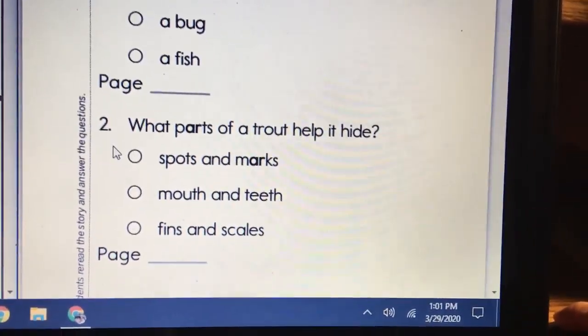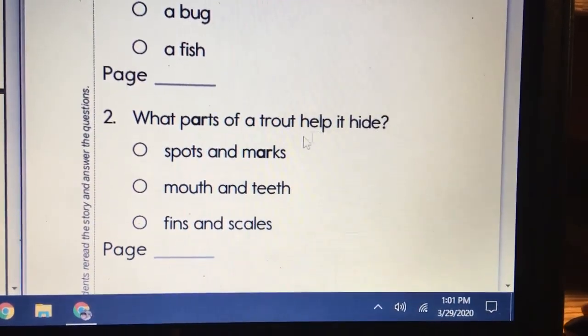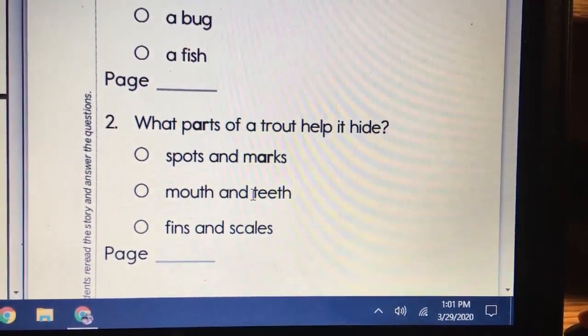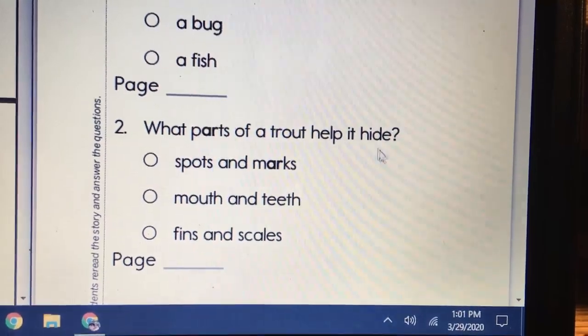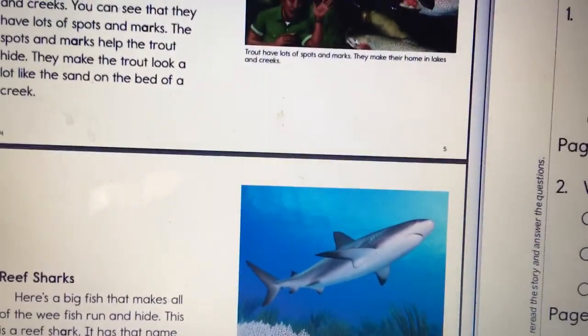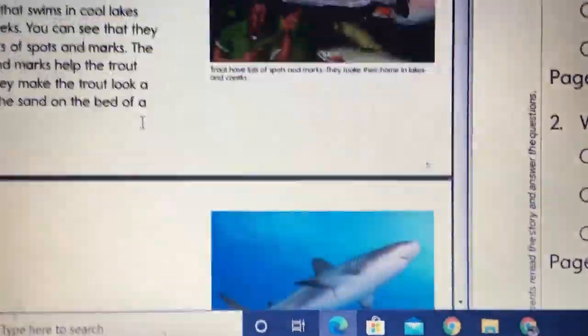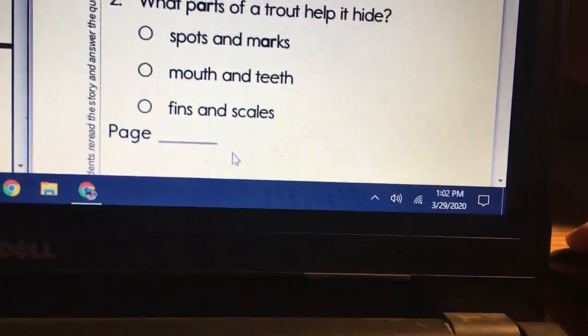Number two. What parts of a trout help it hide? Is it spots and marks, mouth and teeth, or fins and scales? If you can't remember, go back to the story and learn about what helps the trout hide. Write down the page number.